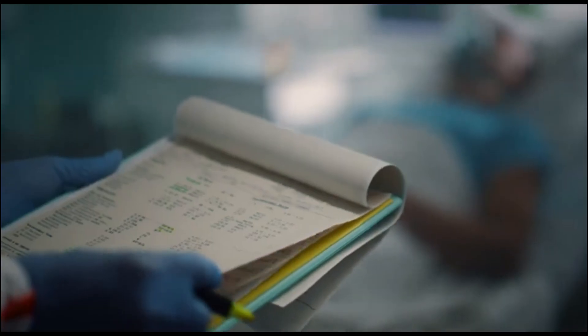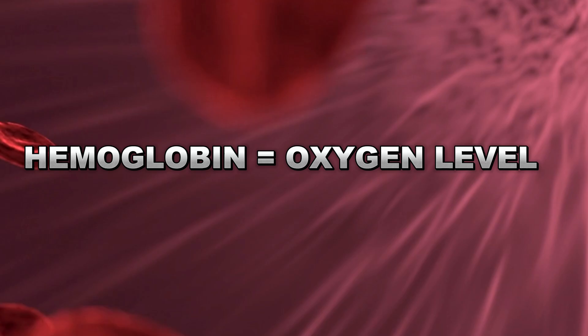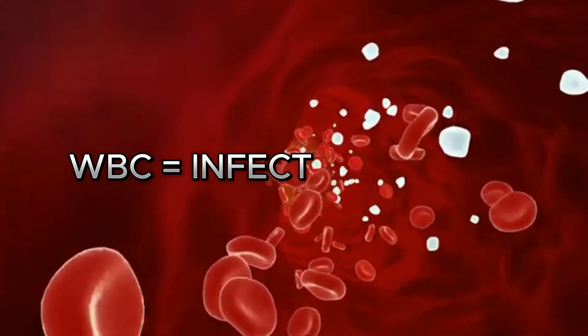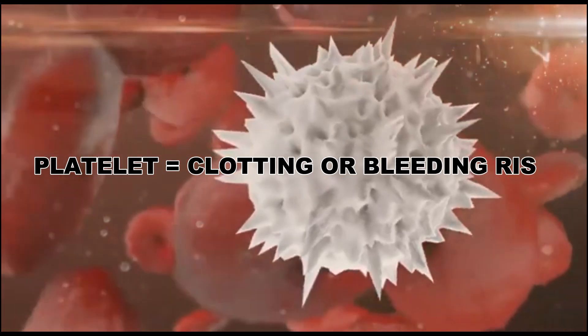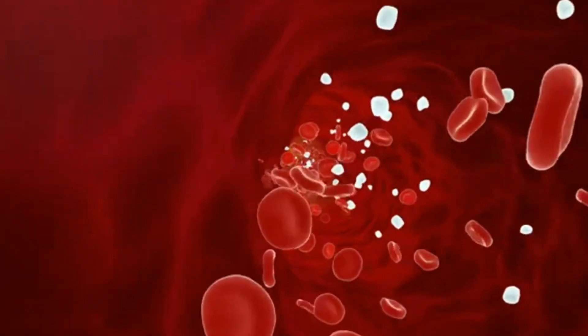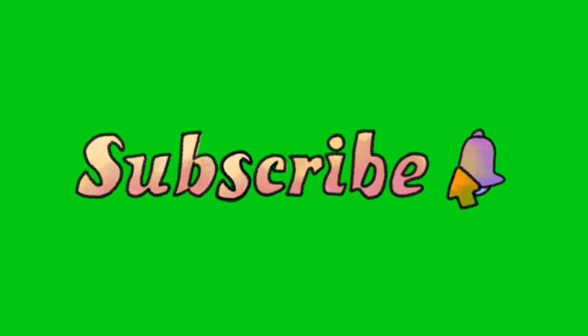So next time you see a CBC report, just remember: hemoglobin equals oxygen levels, WBC equals infection status, platelets equals clotting or bleeding risk. If this video helped you understand CBC clearly, hit like, share it with friends, and comment below which...